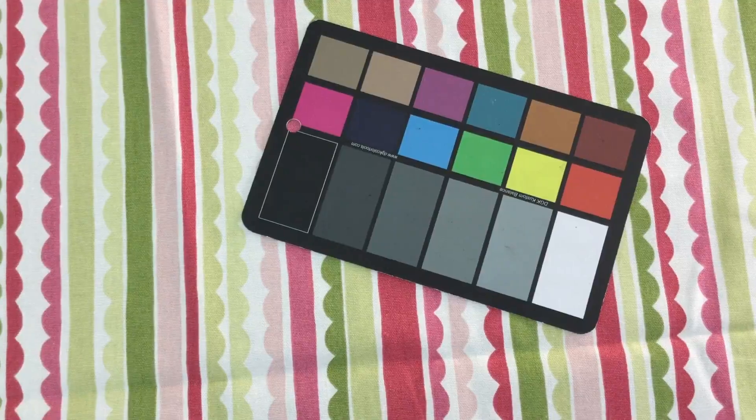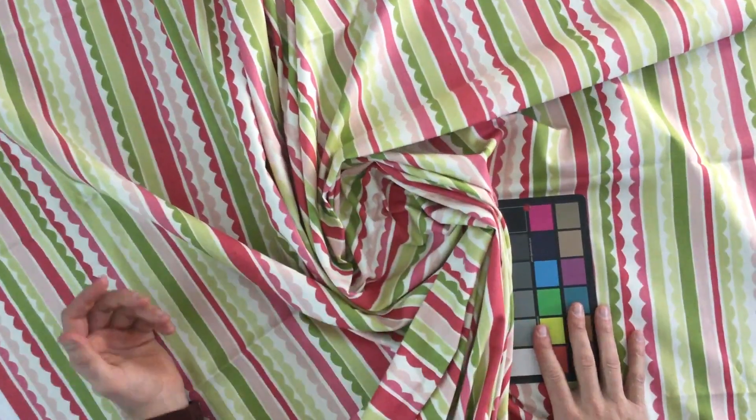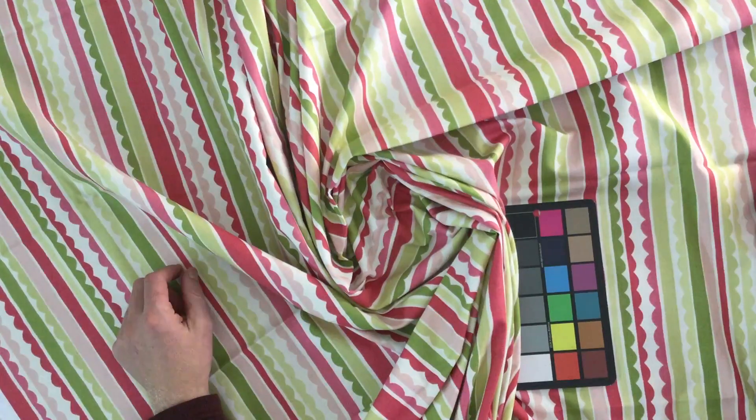Obviously greens and reds and pinks — very fun, very whimsical. Got a nice gather to it. What I call an upholstery fabric, yeah, lightweight upholstery. I wouldn't put it on my couch, but I might put it elsewhere in my home.